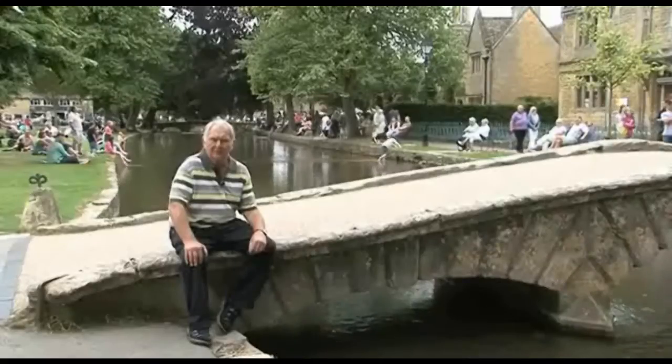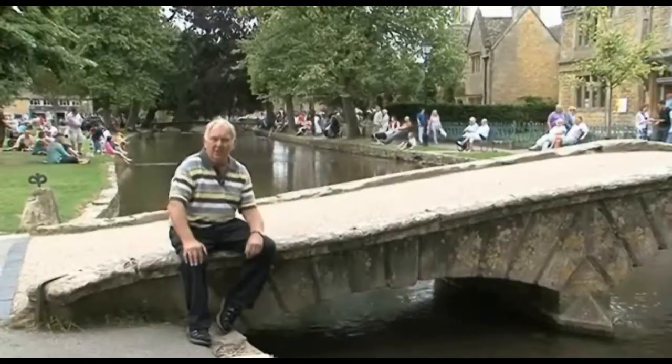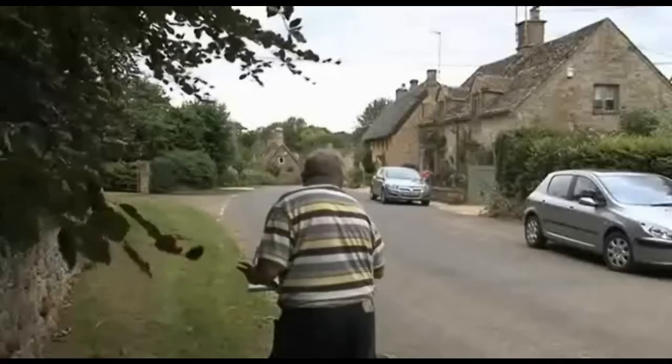Welcome to the Cotswolds in Watercolour. As you can see I'm surrounded by idyllic buildings here — old stone buildings, buildings covered in stone tiles, water, bridges. This is one of the most idyllic parts of Britain.